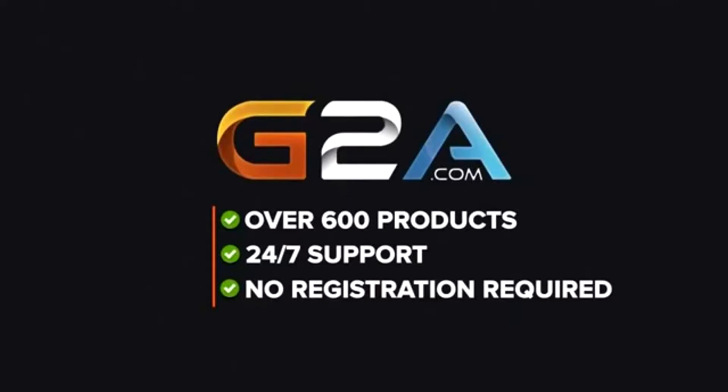If you're looking for more cool things, maybe you should check out G2A — they've got awesome deals on Steam games, Xbox Live memberships, and much more. Go ahead and check them out using the link in the description below.